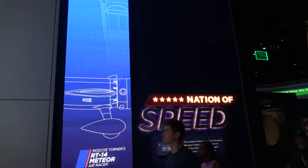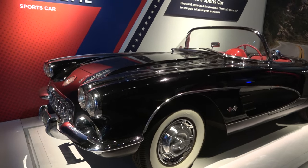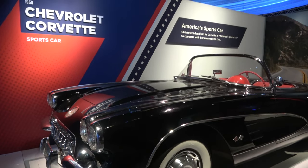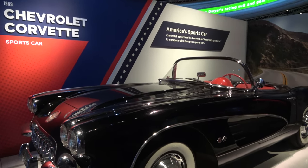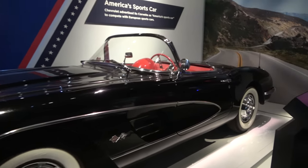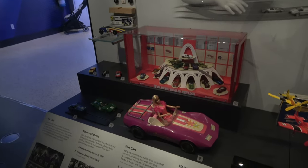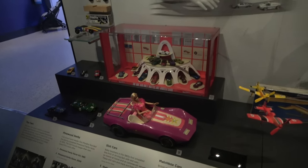The next exhibit is the Nation of Speed. We've got a 1959 Chevrolet Corvette, advertised as America's first sports car. There's also an exhibit about toys, everything from the Pinewood Derby to Barbie's Corvette and Hot Wheels.